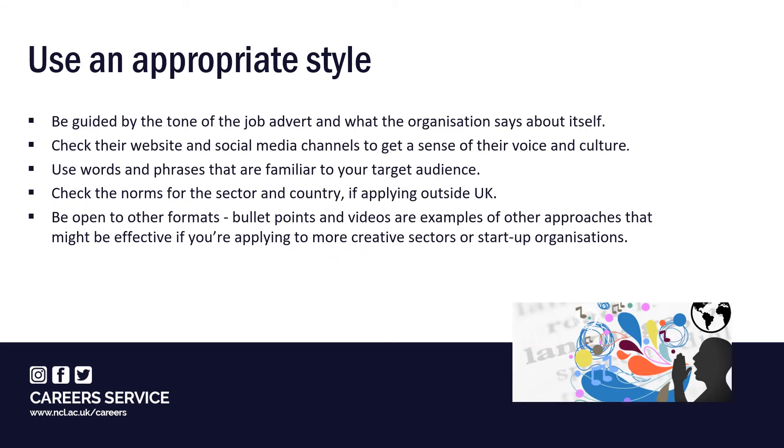When you're writing your letter, keep in mind who'll be reading it and match your style to their expectations. The general advice is to use a warm conversational tone, unless you're applying to more traditional fields such as law and finance, where a more formal sounding letter might be expected. Always be guided by the tone of the advert and what the organisation says about itself — check their website and social media channels to get a sense of their voice and culture. Where appropriate, use words and phrases familiar to your audience, and check the normal conventions for the sector and country if applying outside the UK.